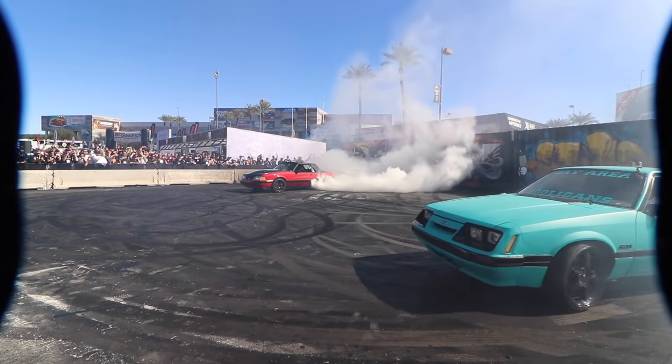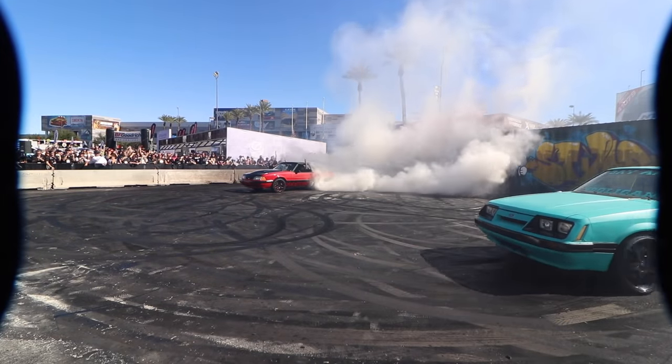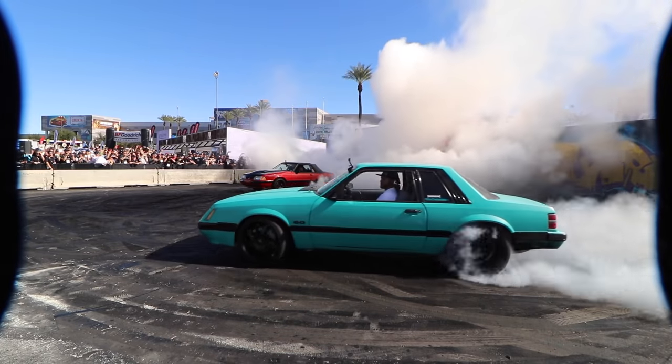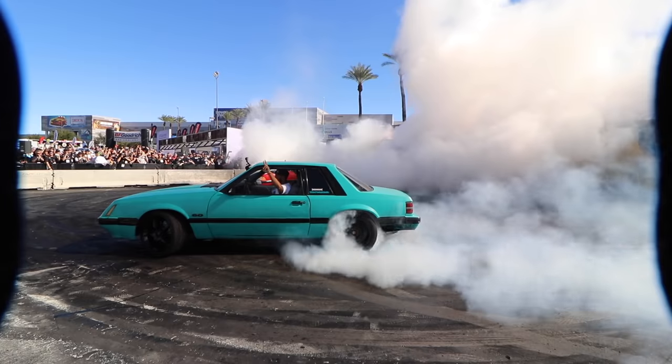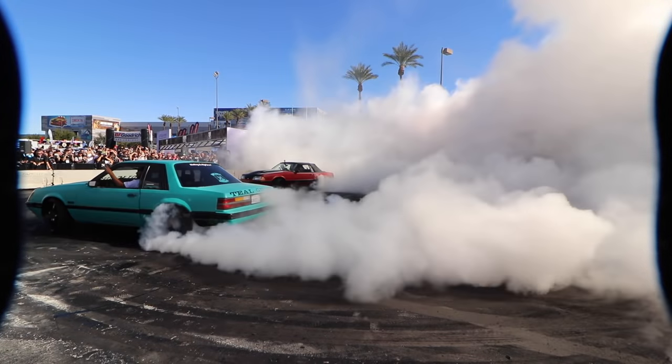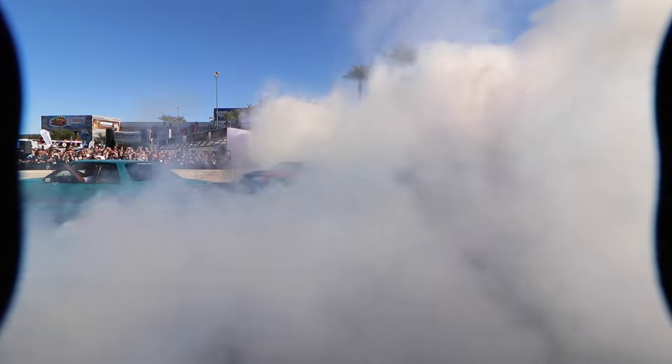Jeeps are just the beginning at SEMA. Around every corner there seems to be something different going on. I stepped outside and here are two cars inside this tiny little confined space, and the object is to see who can do the best burnout without smashing into each other.